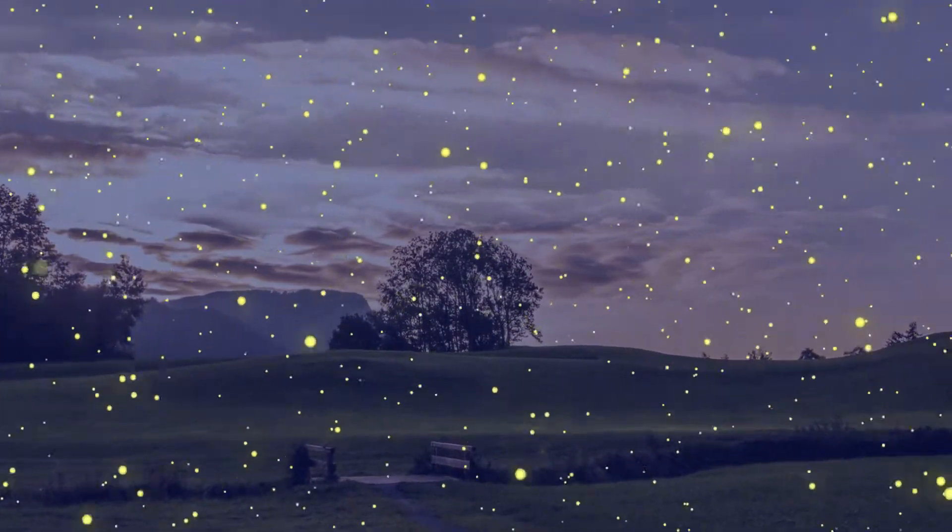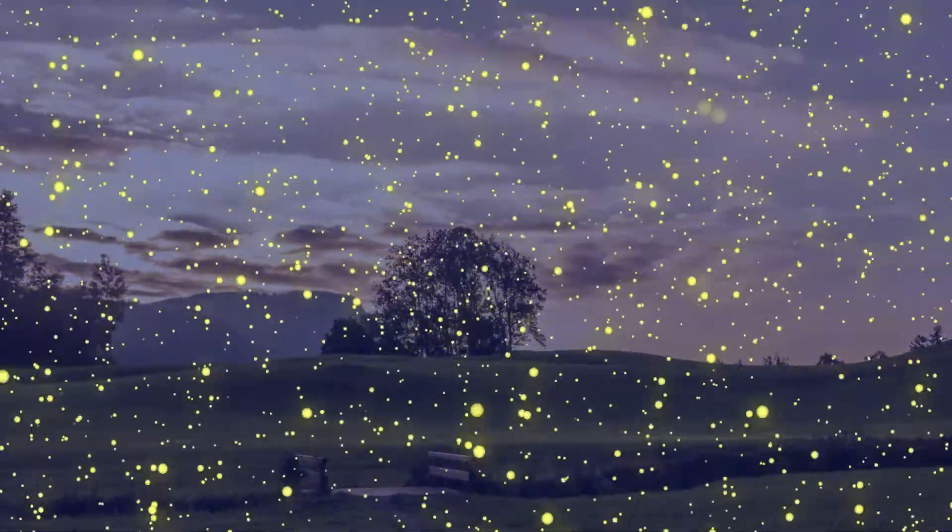Nothing says summer like the soft evening glow of lightning bugs flickering in the night sky. Hey, whoa, geez, too much life. Dial it back.